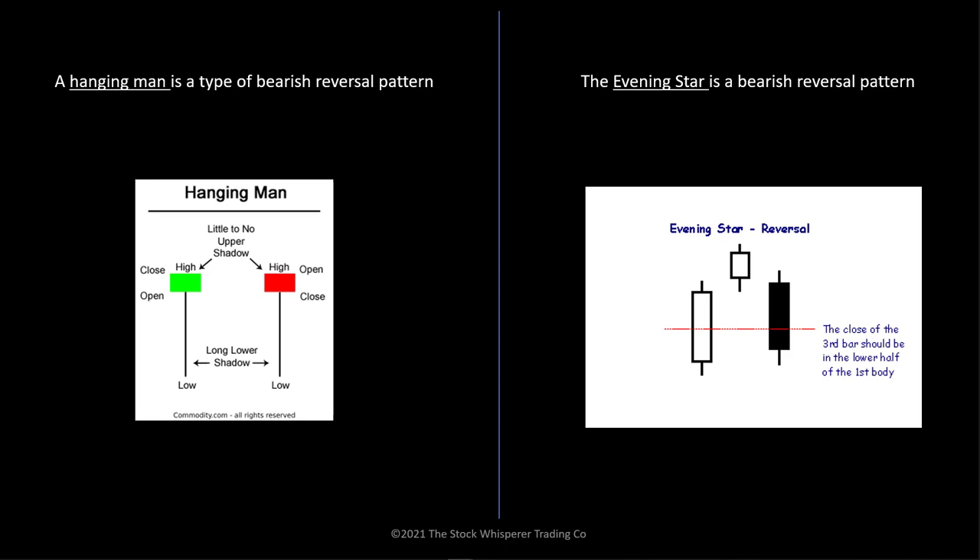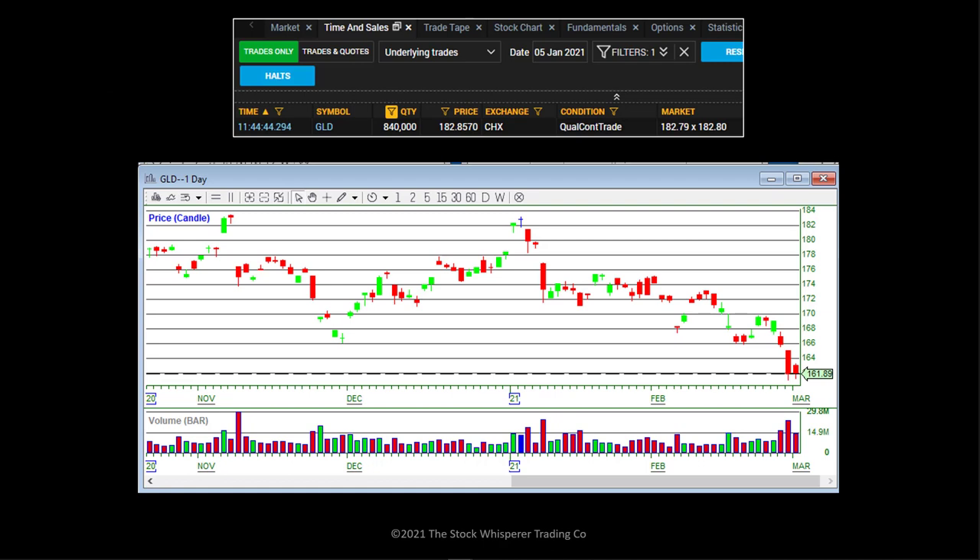Here's an example on GLD on a daily chart. We had an 840,000-share trade at $182.85 right near lunchtime — that's big for GLD. And here's an evening star right there: the green candle, the doji, and a U-turn. We have the dark pool print. Look at that big move down it had with that combination.